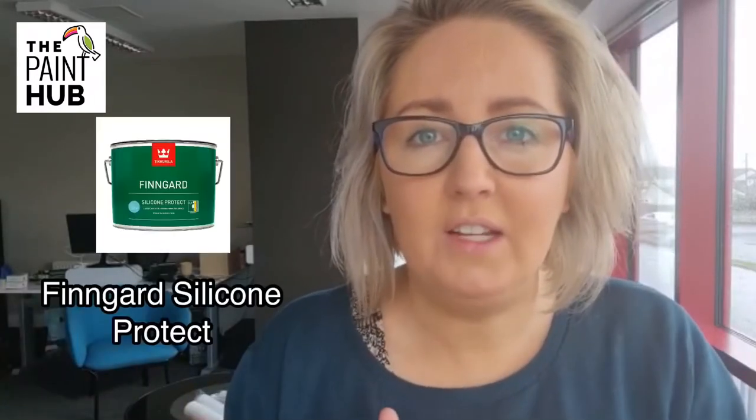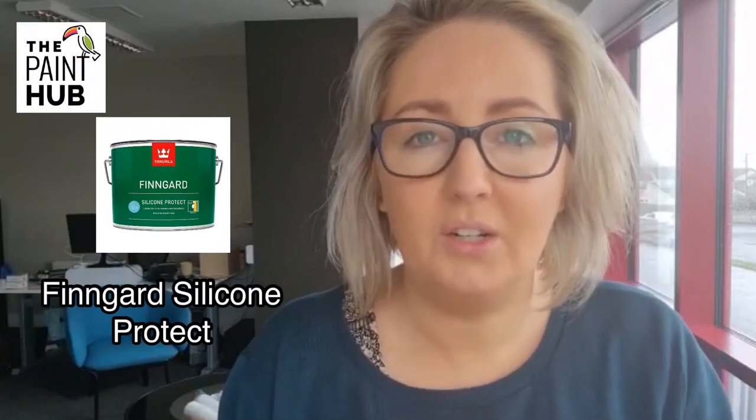Many of them claim a 10-year or 15-year life, but most of us paint our exterior walls again before then. What's more critical is how good it looks in year two, three, and four. We can power wash the surface and bring it back up to looking amazing.